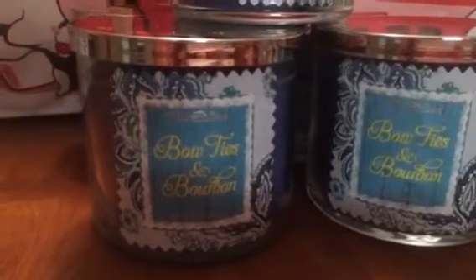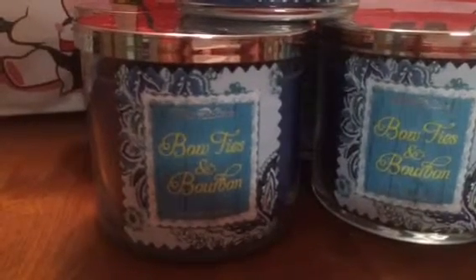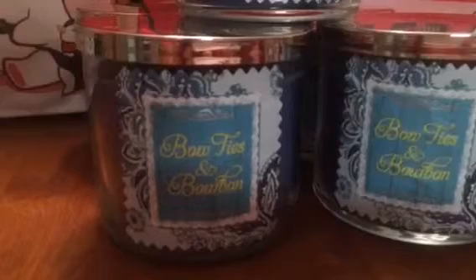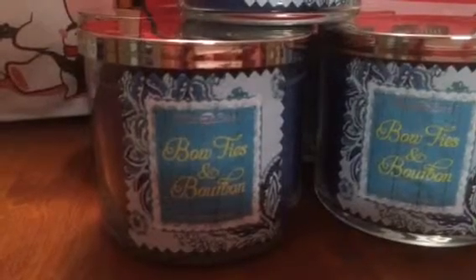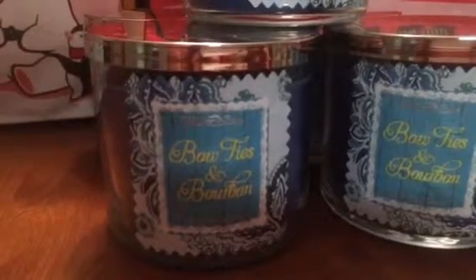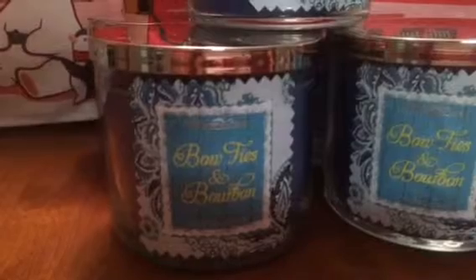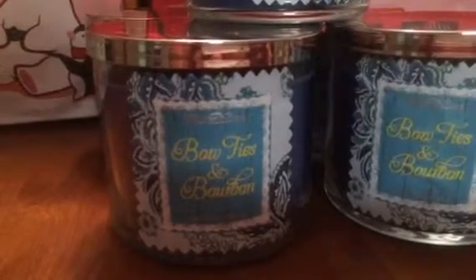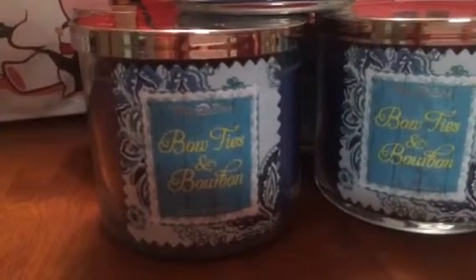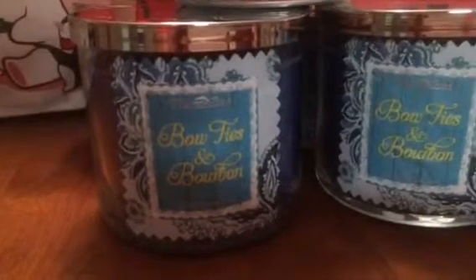This concludes my Bath and Body Works candle haul where they had the sale for eight dollars and fifty cents. I made about two transactions and I paired it with coupons, so I ended up spending five dollars and fifty cents per candle — which was an amazing deal considering that one of these candles is twenty-two dollars and fifty cents retail price.